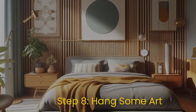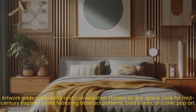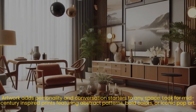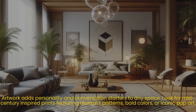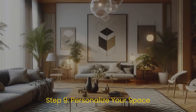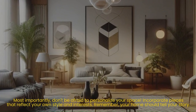Step eight: hang some art. Artwork adds personality and conversation starters to any space. Look for mid-century inspired prints featuring abstract patterns, bold colors, or iconic pop art.